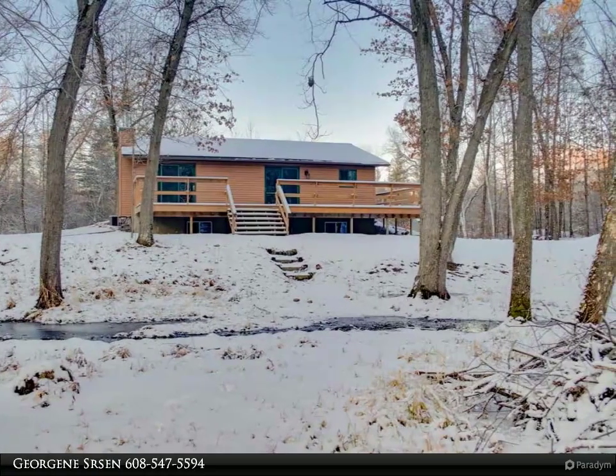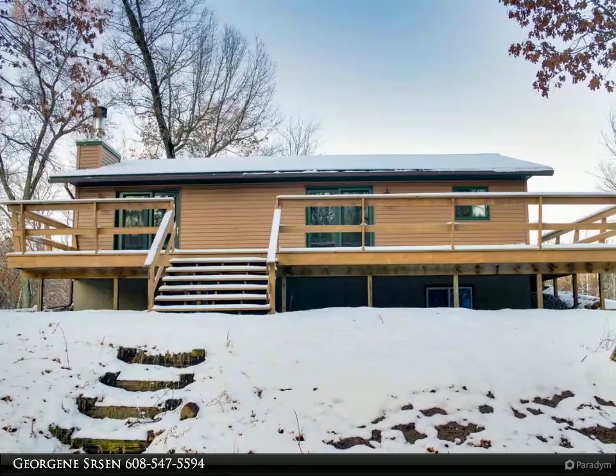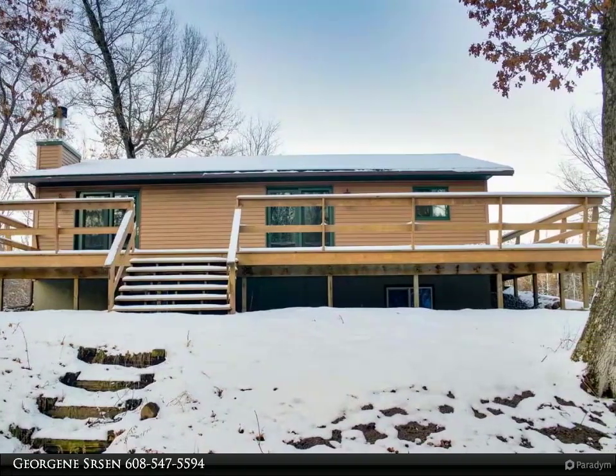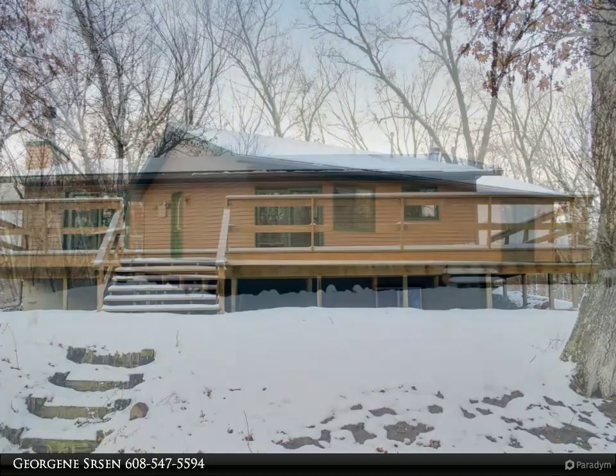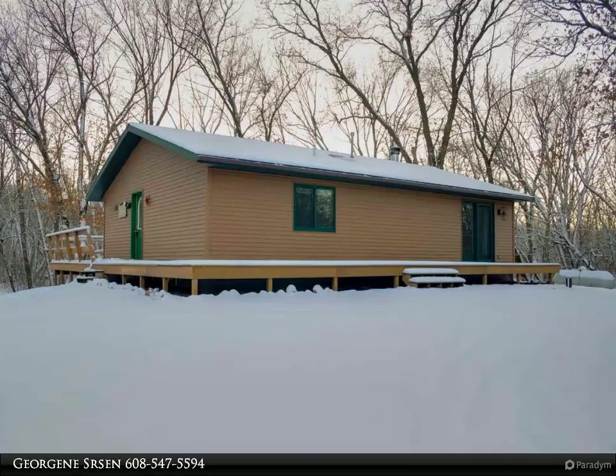This well-kept, move-in-ready 1,928 square feet, 4-bedroom, 2-bath ranch with partially exposed lower level is set off the road on a 2.991-acre lot, located 1 mile from the public boat launch on Piedmont Lake, Wisconsin's second-largest lake.